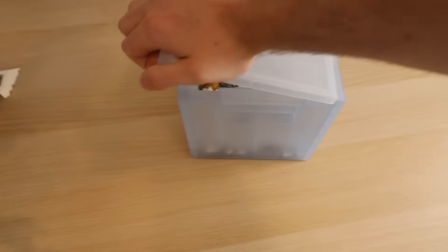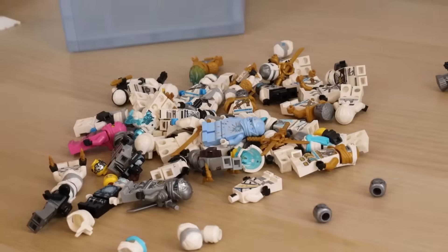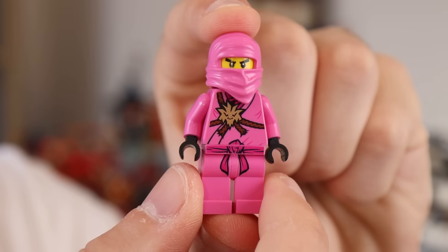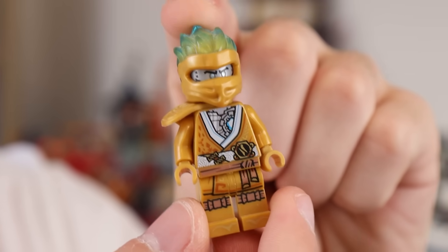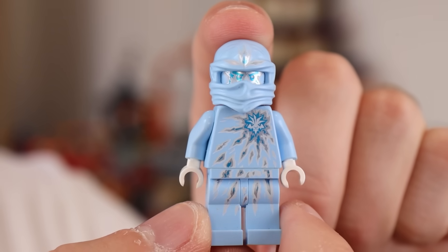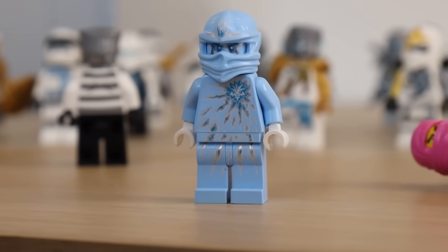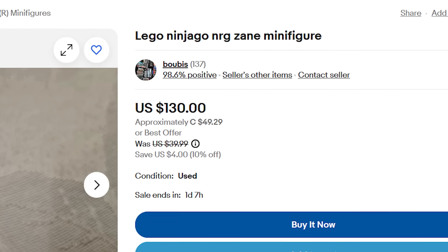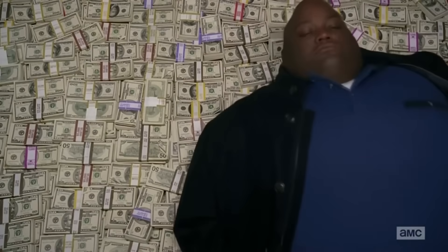Over the years I've collected basically every single Ninjago Zane minifigure there is. Some of my favourites include Prisoner Zane, Pink Zane, Dragon Zane, Golden Legacy Zane, and even NRG Zane — which is a pretty expensive minifigure nowadays, going for up to £120.